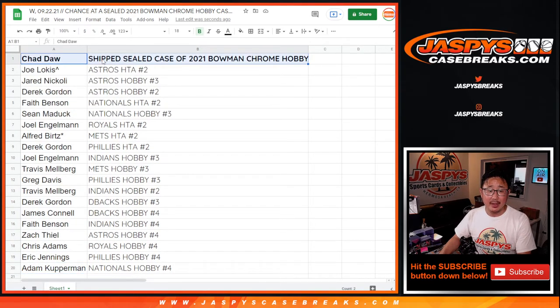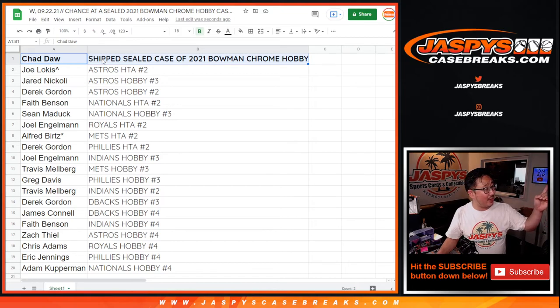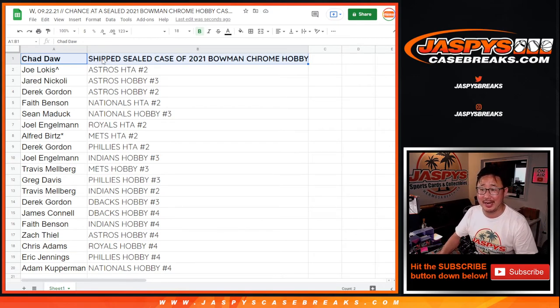There you go! Thanks everybody for getting in. Congrats again to Chad. Chad is actually in the Pacific Northwest — he's picking up a monster hit that he got the other week. He's going to be here this Monday. Sean says bring an extra suitcase, Chad. Bring an extra suitcase. I'm Joe, I'll see you next time for some more breaks. JaspisCaseBreaks.com. Bye-bye.